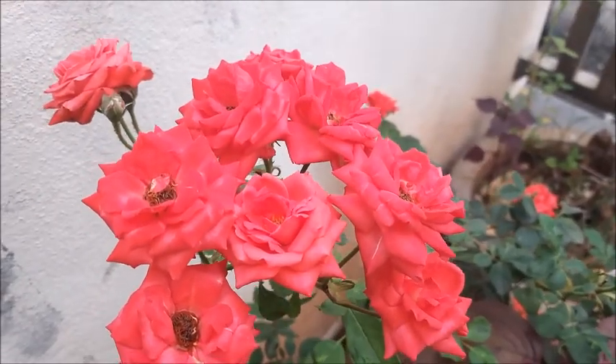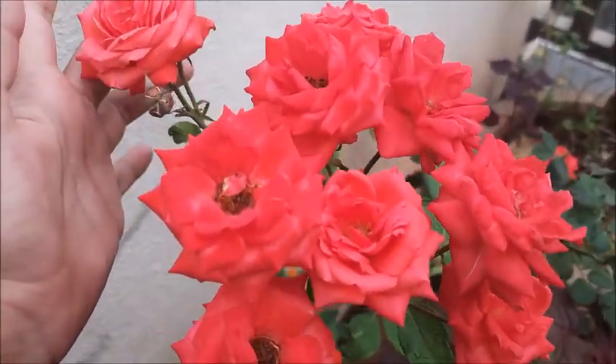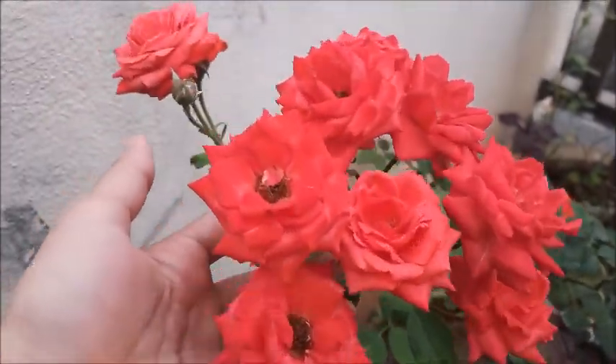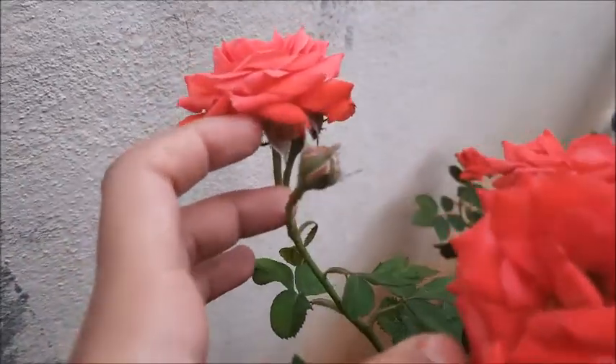Hello friends, welcome to Little Master. Today I'll be showing you my garden. There are a lot of flowers in my garden, so I thought of sharing them with you. This is one of my plants and it is completely pink and it looks so adorable.